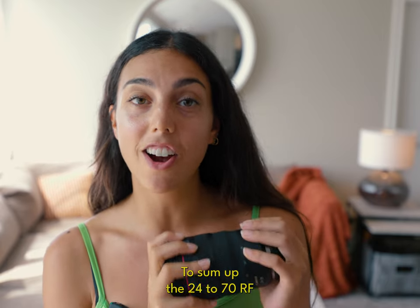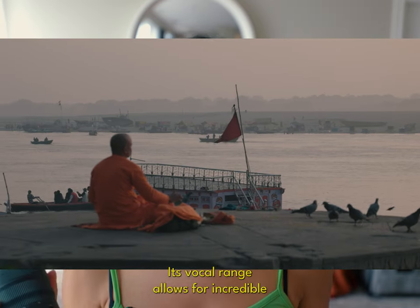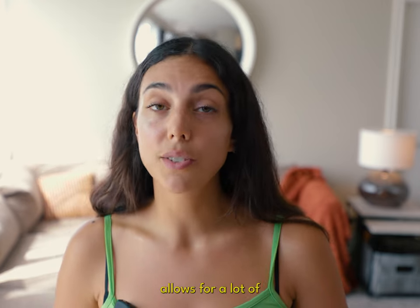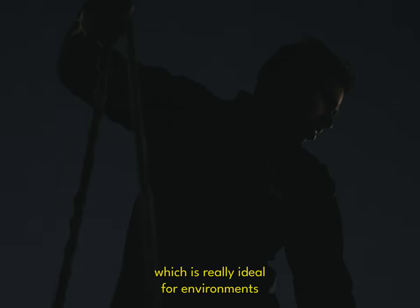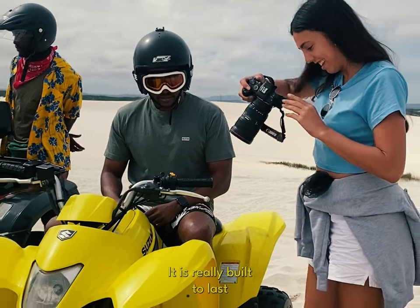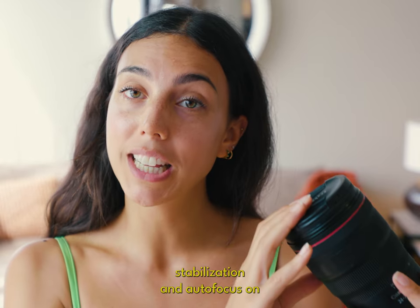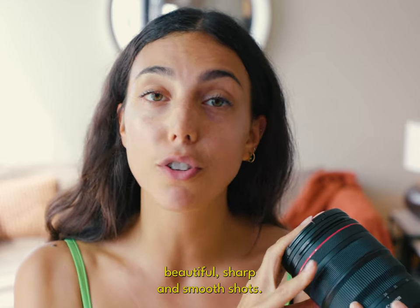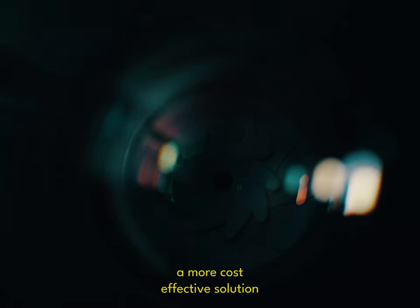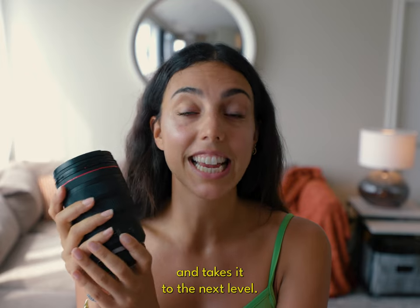To sum up, the 24-70 RF lens is an absolute versatile powerhouse that every traveler needs in their kit, in my opinion. Its focal range allows for incredible adaptability, letting you capture everything from expansive landscapes to intimate details. The f2.8 f-stop allows for a lot of creative control and excels in low-light situations, which is ideal for environments you'll likely encounter on your travels. This lens is dust resistant and weather sealed, built to last, and lightweight enough to accompany you whether you're hiking or walking through a city. The inclusion of image stabilization and autofocus will ensure you have beautiful, sharp, and smooth shots. And while this lens is an investment, its broad utility makes it a more cost-effective solution than purchasing multiple specialized lenses — it could be the one tool that elevates your travel filmmaking to the next level.